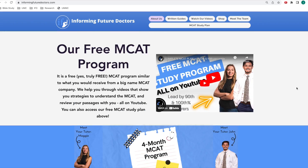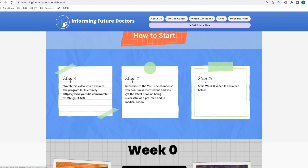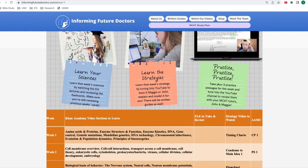In an ideal world, if you would follow the program, you would know all the sciences, you'd have the strategies down pat, and your last practice exam would have been around a 504 or higher. So if this is the first MCAT prep video that you're watching, I'm describing the last four to six weeks of your MCAT prep right now. But you should still watch it, because it's best to know how you're going to finish whenever you start.